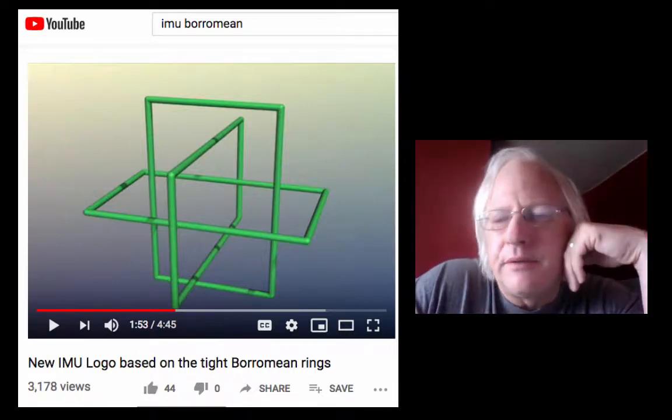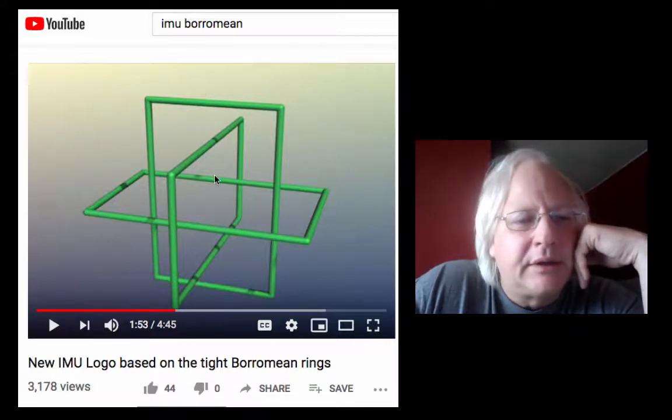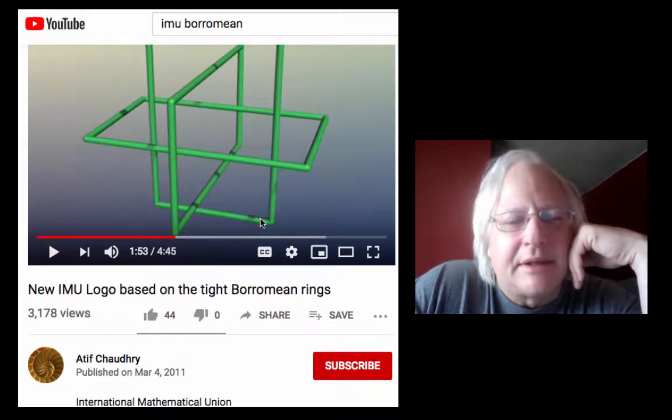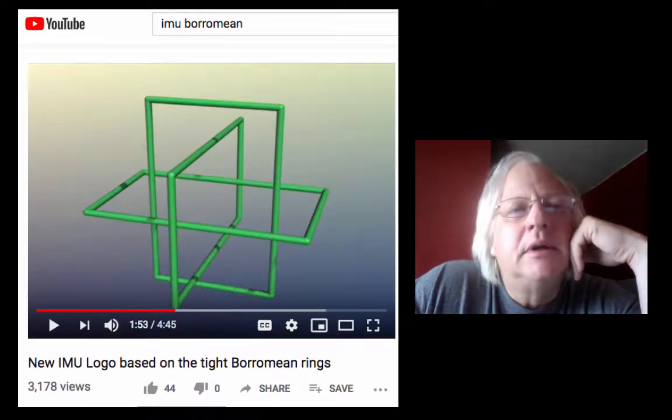In a recent video we were talking about the Borromean rings and the role they play in the new logo of the International Mathematical Union. Sometimes I say International Mathematicians Union — I often make mistakes. Notice the three phi rectangles mutually perpendicular to each other in that picture.